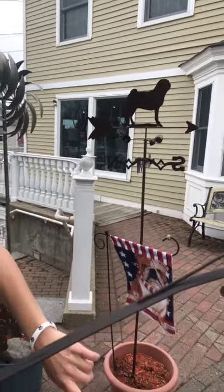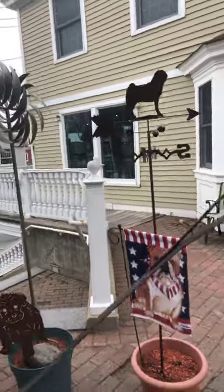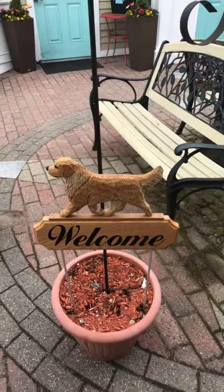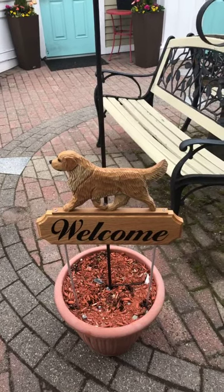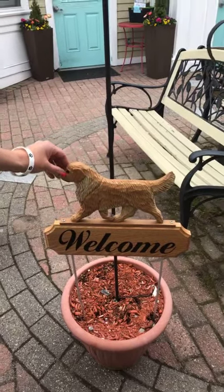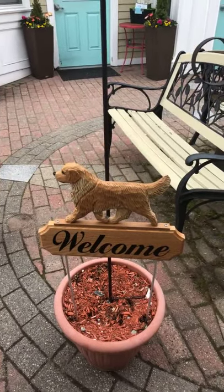We've been doing really well with these welcome signs right down at the bottom. Those are by a U.S. artist — a woodcarver from Pennsylvania. It's a nice oak welcome sign with a resin dog on top. Those come in many breeds.